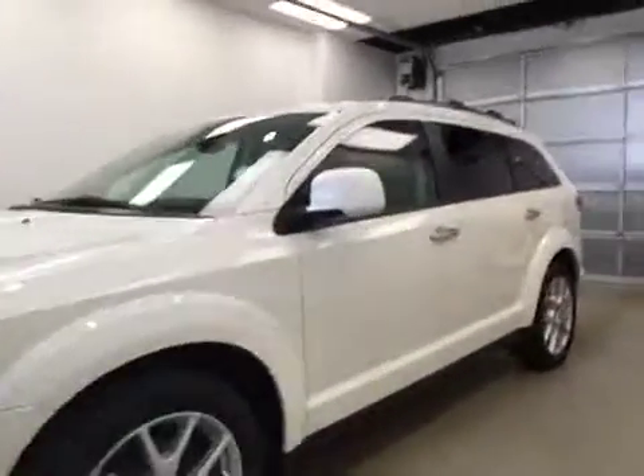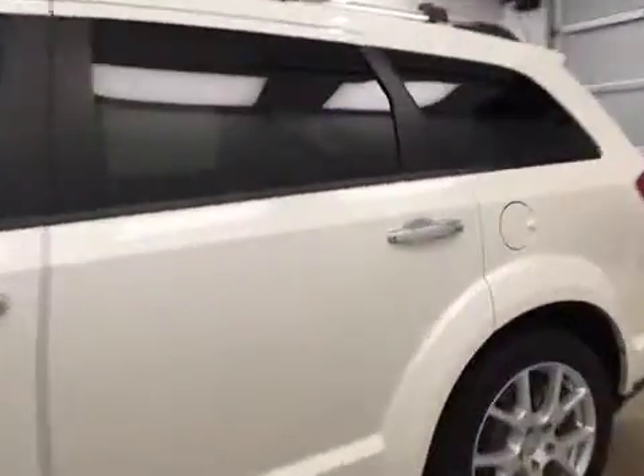This is stock number 2550, a 2015 Dodge Journey RT all-wheel drive. Exterior color is white.